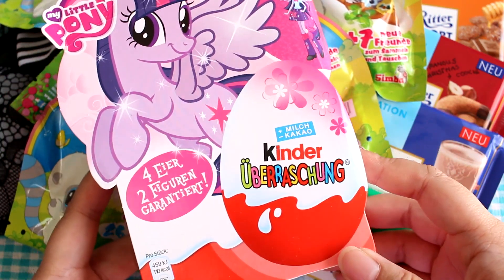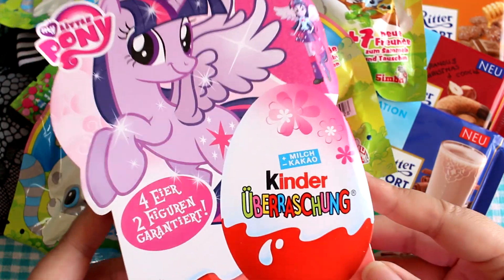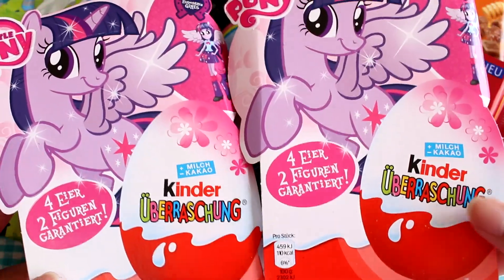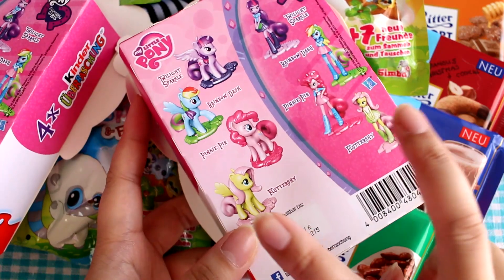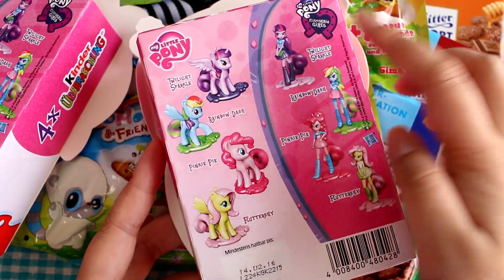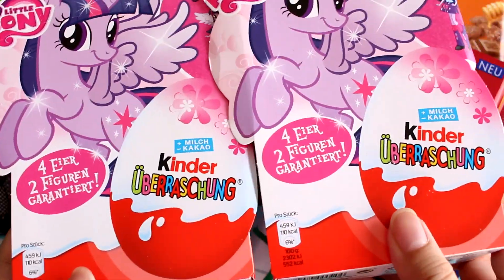My Little Pony Kinder Surprise eggs — or Kinder Joy, rather. Daria sent me two Kinder Surprise boxes and these contain four eggs. Two of the eggs don't have My Little Pony toys, one has a pony, and one has an Equestria Girl. I think that's how it was for the last box, anyway.